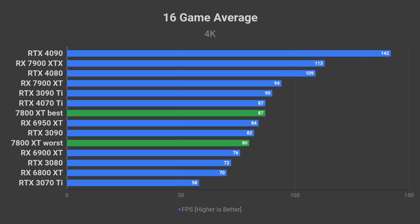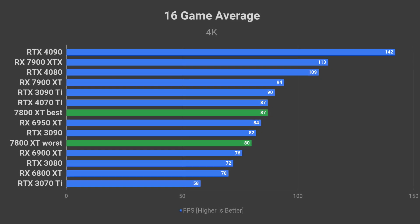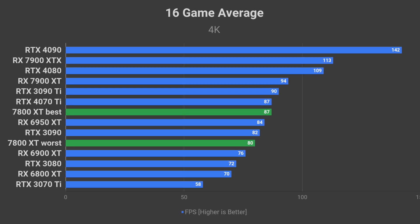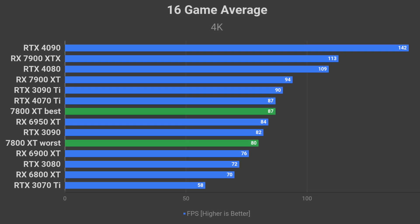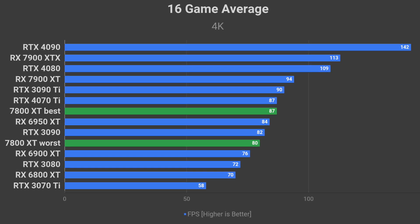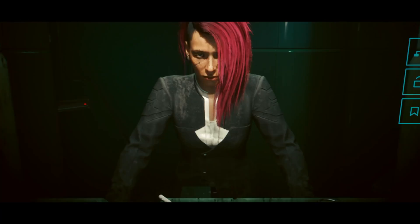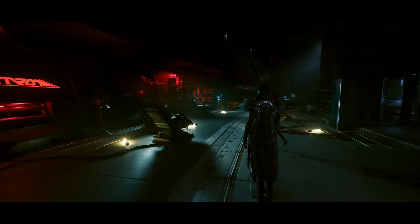As for performance, on average it should be close to the RX 6950 XT in the best-case scenario and about as fast as the RX 6900 XT in the worst-case scenario. This means the 7800 XT will be competing with Nvidia's RTX 4070 and 4070 Ti. Let's have a look at how this kind of performance may look like in games you might be familiar with.